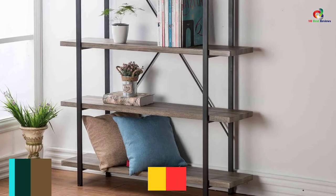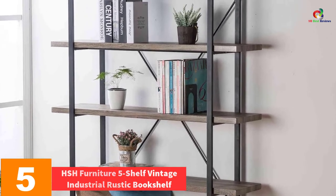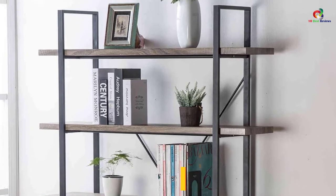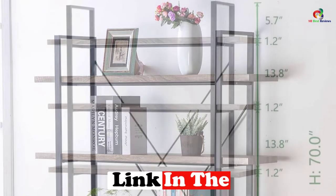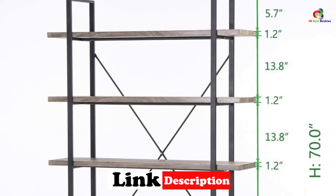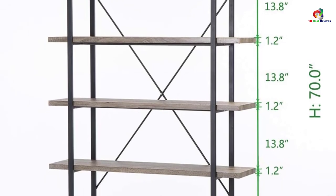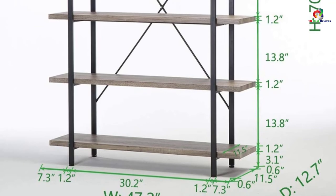At number 5, we have the HSH Furniture 5 Shelf Vintage Industrial Rustic Bookshelf. Take your home design to new heights that will make you respected. With this bookshelf, you will have beaten the majority. It has been made with the best kind of materials that will not allow it to rust. The MDF material that it has been given is one that is sturdy, strong, and durable. Buy it and it will provide you with more storage space.